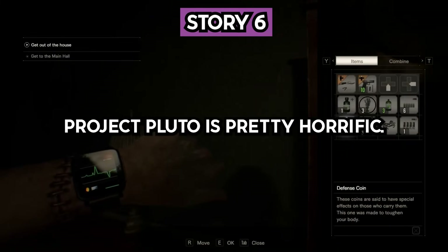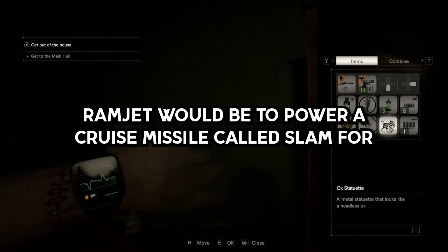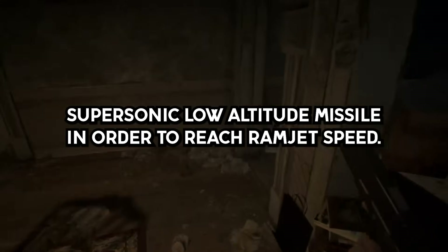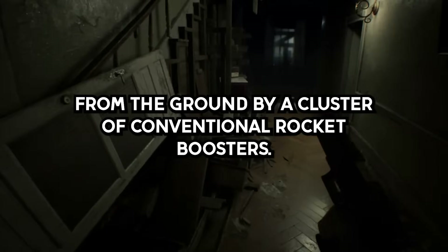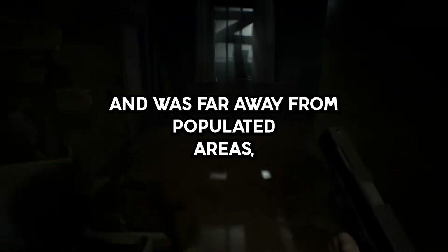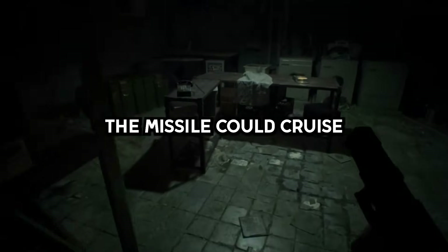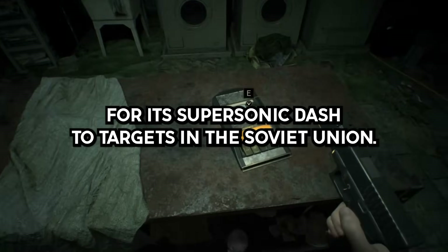Story 6. Project Pluto is pretty horrific. The proposed use for nuclear-powered ramjets would be to power a cruise missile called SLAM — supersonic low-altitude missile. In order to reach ramjet speed, it would be launched from the ground by a cluster of conventional rocket boosters. Once it reached cruising altitude and was far away from populated areas, the nuclear reactor would be made critical. Since nuclear power gave it almost unlimited range, the missile could cruise in circles over the ocean until ordered down to the deck for its supersonic dash to targets in the Soviet Union.